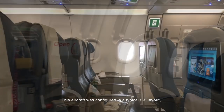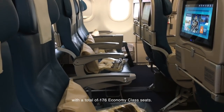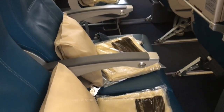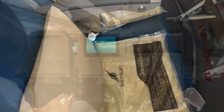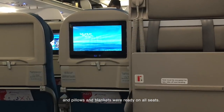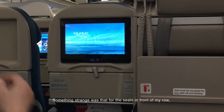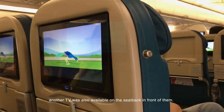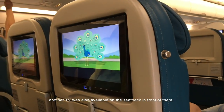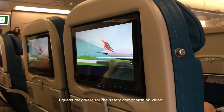This aircraft was configured in a typical 3-3 layout, with a total of 176 economy class seats. Each seat is equipped with a touchscreen TV, and pillows and blankets were ready on all seats. Something strange was that for the seats in front of my row, despite having a TV installed under the armrest, another TV was also available on the seatback in front of them — I guess they were for the safety demonstration video.